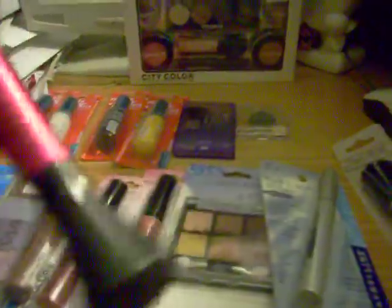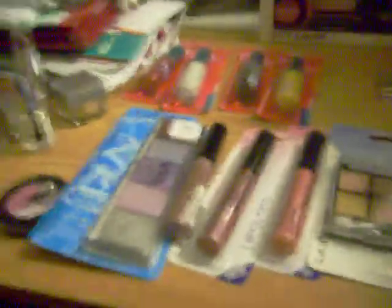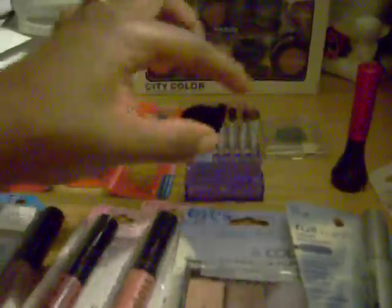Liquid eyeliner by Clean Color — this is a dollar. And it's a little brush set that you can carry in your purse for travel. I thought that was cute. It has little eyeshadow brushes and then a big face brush, and it comes in a cute little container and it has a mirror. So I thought that was nice.